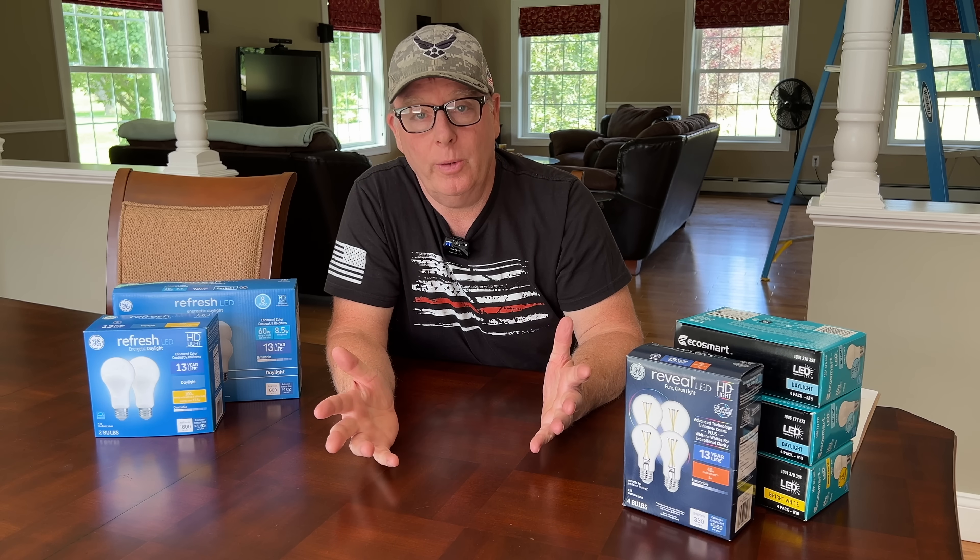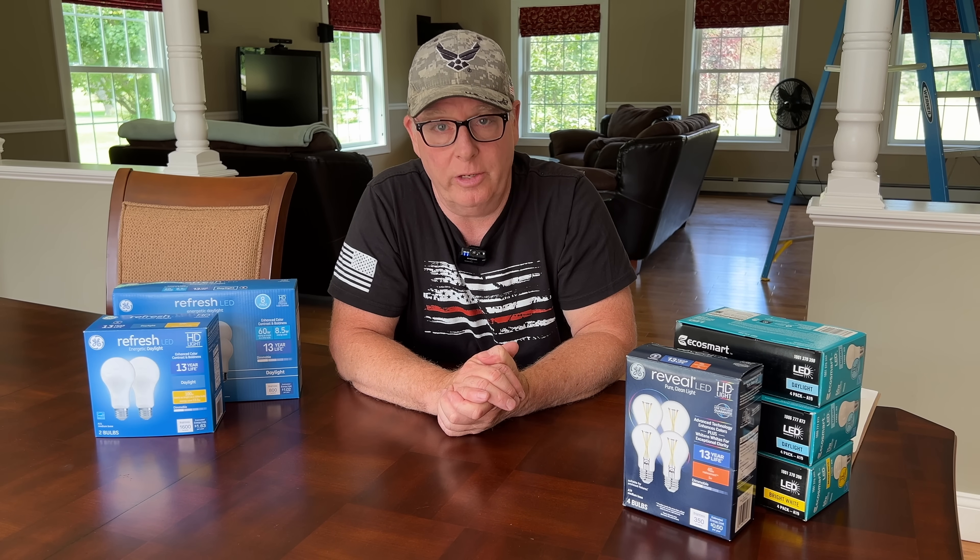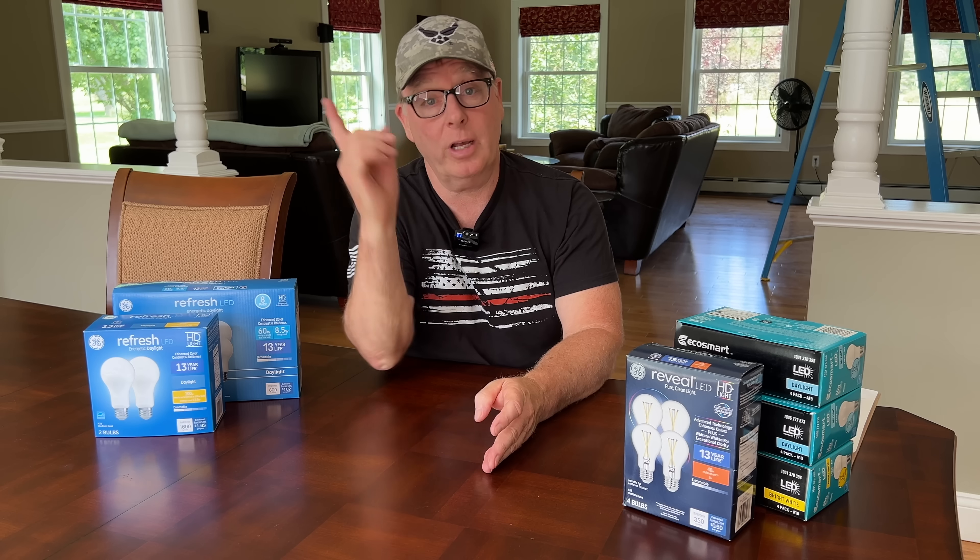I hope this video helped you out. If it did, hit that like button — it helps the content spread to more people. If you like electrical content, consider subscribing to the channel. I'll link that Chicago three-way video right here for you to watch next. I'm John from Backyard Maine — I'll see you on the next one.